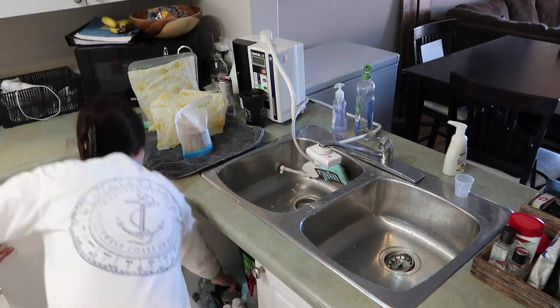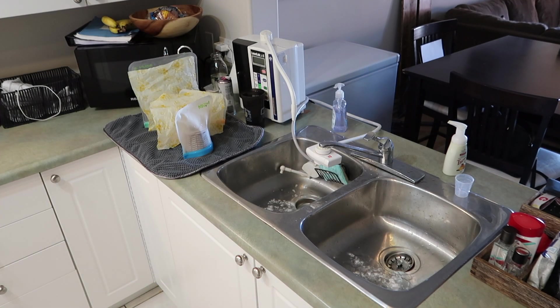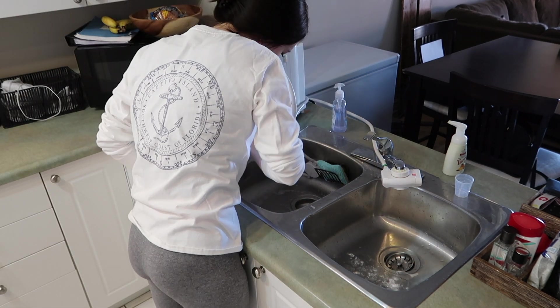My favorite thing to use in my sink is my homemade sink scrub. It's just baking soda mixed with essential oils — right now I have lime, tangerine, lemon, and peppermint in there. It's so invigorating and nice to clean your sink with.